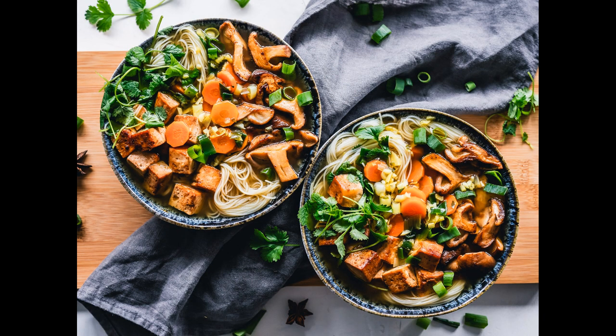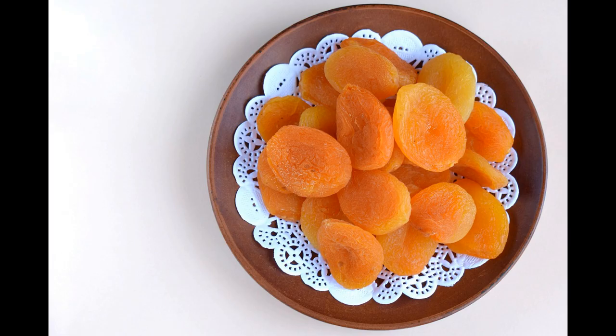They can also help to combat coughs, asthma and wheezing and can even help fight anemia. Apricots are low in calories but sweet tasting, so eating them dried makes a healthy choice for a quick snack.